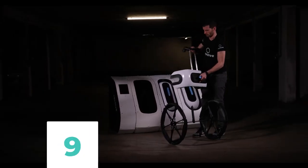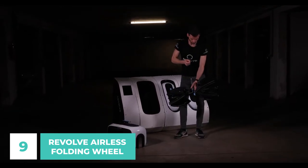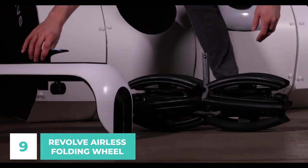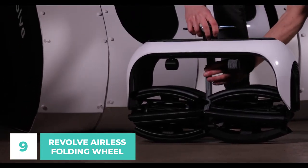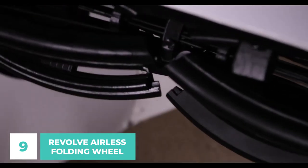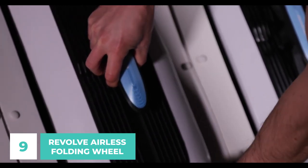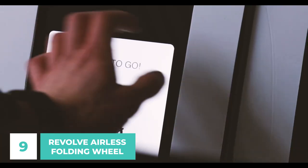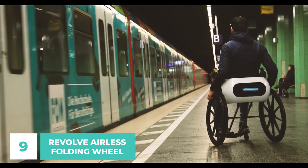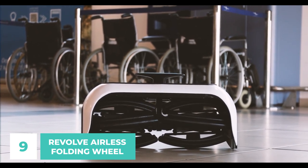Number 9: Revolve Airless Folding Wheel. With the Revolve Airless Folding Wheel, we have a one-of-a-kind solution for your foldable transportation needs. With a single motion, the Revolve Wheel can be opened or closed down to a size smaller than the original size when folded. The foldable design makes it convenient to bring along on trips or store away at home or in the car. Amazingly, the wheel can be used with a wide range of wheelchair and bicycle designs, and being airless makes it puncture-proof and suitable for all weather.